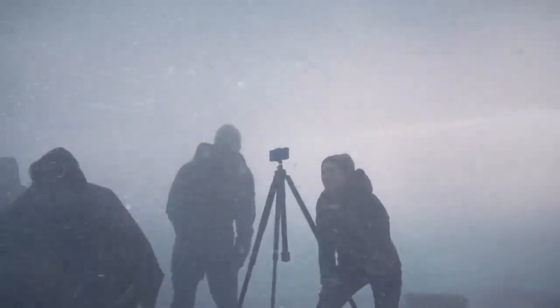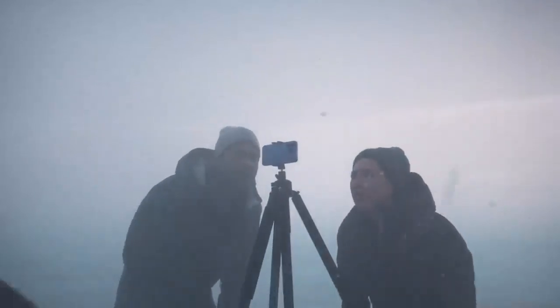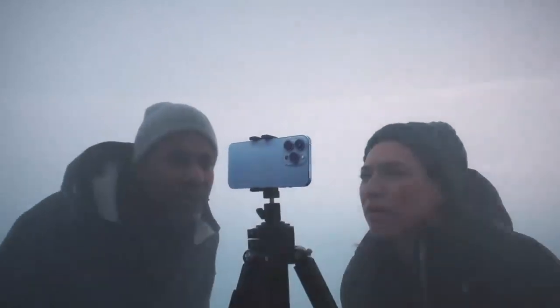A faster chip, a high-performance display, and the biggest upgrade ever to the camera. Introducing iPhone 13 Pro. It's ready for it. Action!